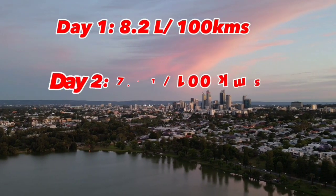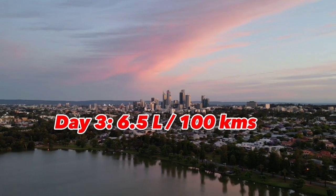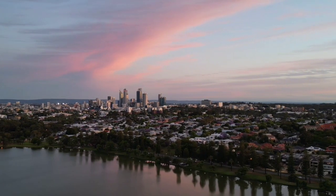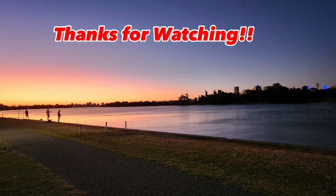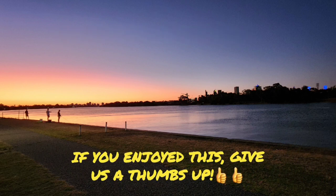I'm bringing up the fuel economy figures on screen now — you can see it went from the eights to the sevens and into the sixes over the course of the trip. Overall it's a superb performance. I'm very happy especially because I don't usually pay for petrol around town, so on a long trip that was really good. Thanks very much for watching — if you've stuck with me for this trip, thank you, and we'll see you soon. Bye.